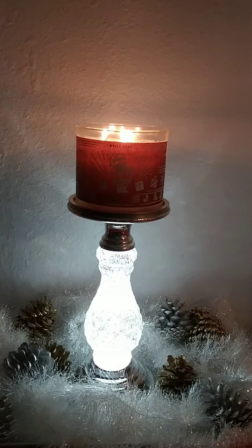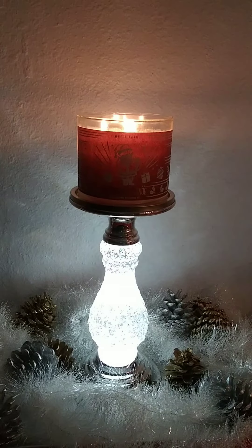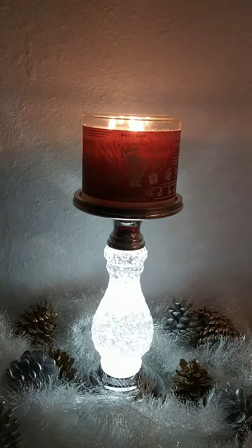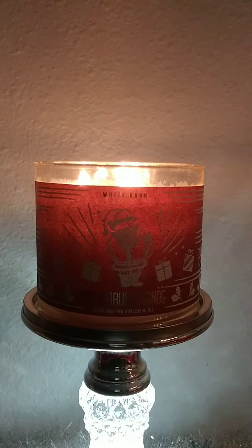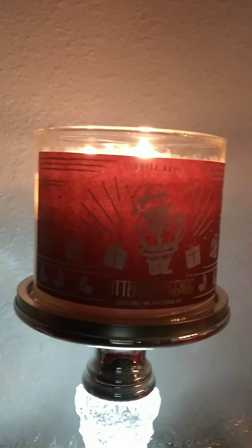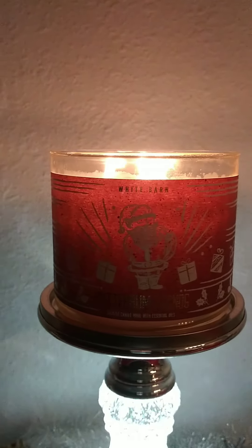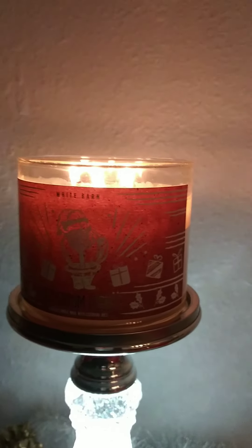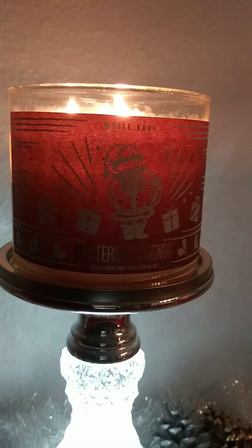Hi and welcome back. This is day 8 of 12 Days of Candles, and tonight we have another holiday drink. Tonight we are burning Butter Rum Eggnog. This is in the White Barn packaging — it was an online exclusive by Bath & Body Works for Candle Day, and I had to pick this one up because it had so much hype on the internet.